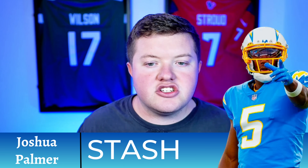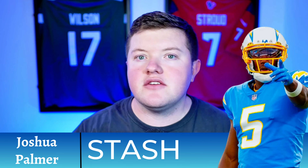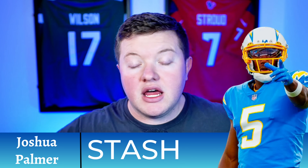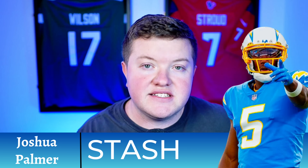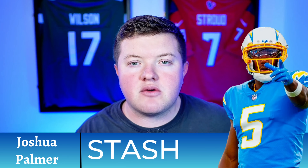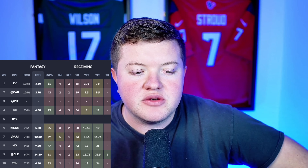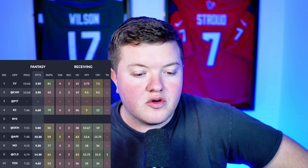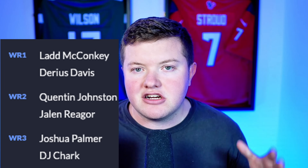My second must-stash player is Josh Palmer for the Chargers. Palmer was supposed to be the number one option in this offense — a lot of us were excited about Ladd McConkie who got second-round draft capital, but people were projecting Palmer to take over and be absolutely elite. He's currently wide receiver 76 on the season, 19% rostered on Sleeper. His biggest game was week nine versus Cleveland: 14.3 fantasy points, four targets, two receptions and one touchdown.